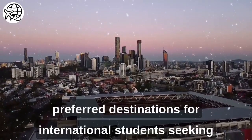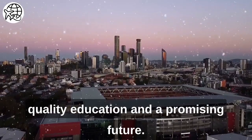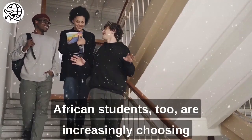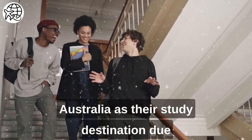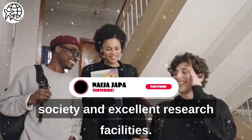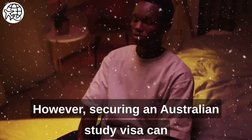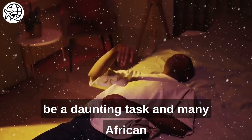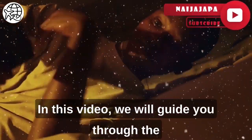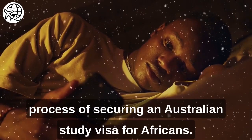Australia is one of the most preferred destinations for international students seeking quality education and a promising future. African students, too, are increasingly choosing Australia as their study destination due to the country's world-renowned universities, multicultural society, and excellent research facilities. However, securing an Australian study visa can be a daunting task, and many African students may find it overwhelming. In this video, we will guide you through the process of securing an Australian study visa for Africans.